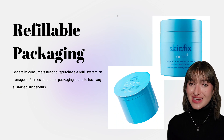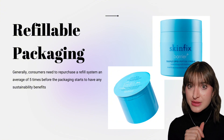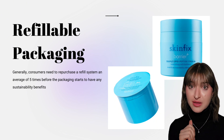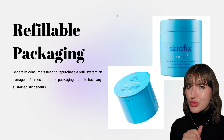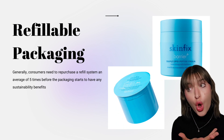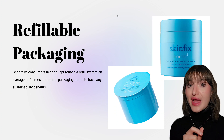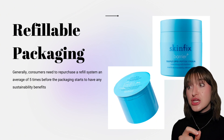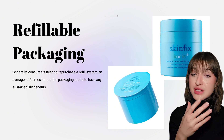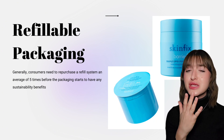The second most common mistake I see brands make when pursuing sustainable packaging relates to refills. Refills only make sense for products with a very high repurchase rate. Consumers generally need to repurchase a refill system an average of five times before refillable packaging starts to have any sustainability benefits, because refillable packaging actually utilizes more materials and emits more greenhouse gas emissions than standard single-use components. While refillable packaging can work if a product has a high repurchase rate, many brands overlook that refillable packaging must align closely with their customers' repurchase behavior — often consumers purchase a refillable product once or twice before moving on.